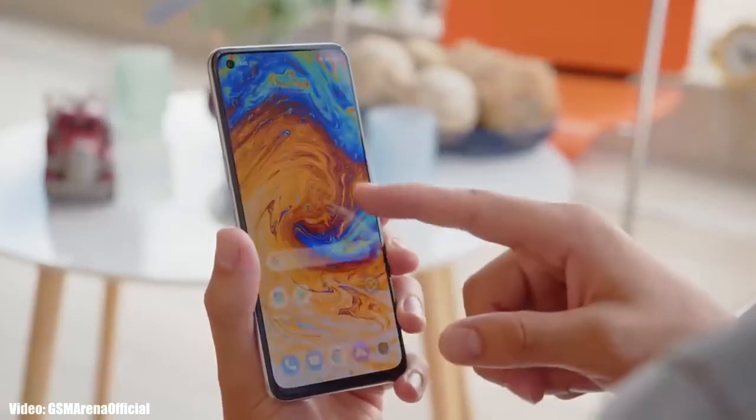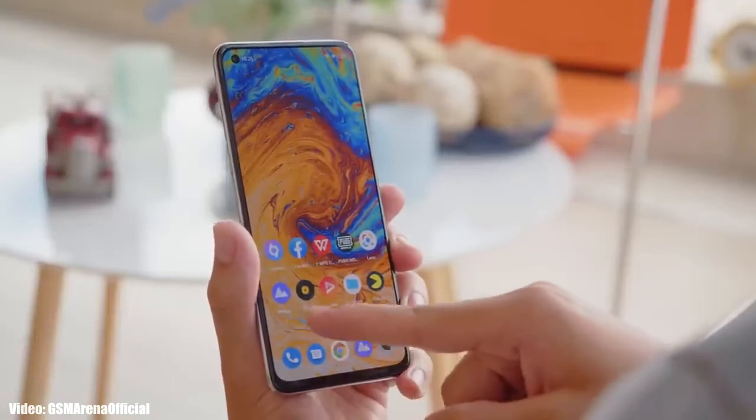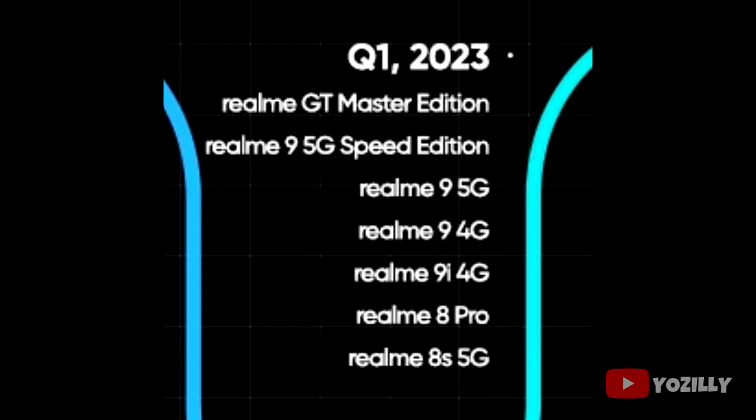Realme has released the official roadmap for the smartphones that will get Android 13 with Realme UI 4.0 on top. That's the complete list of Realme smartphones eligible for the Android 13 update. If you have the Realme GT Master Edition, Realme 9 5G Speed Edition, 9 5G, 9 4G, 9i 4G, Realme 8 Pro, or Realme 8S 5G, then you will definitely get the update.